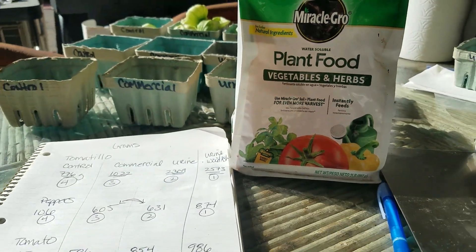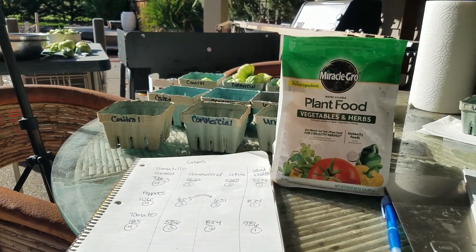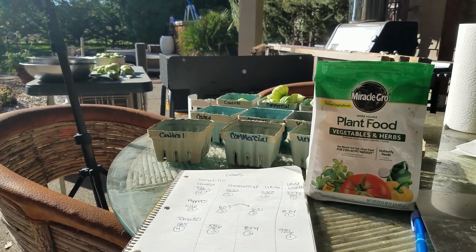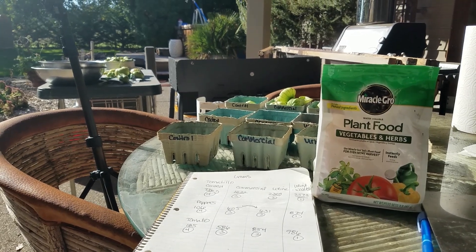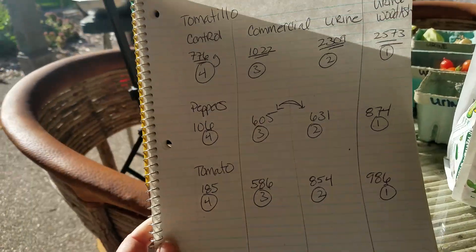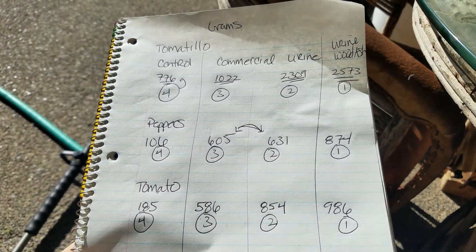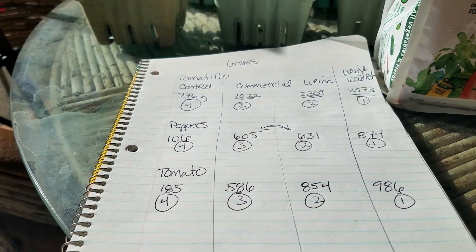So those are the results of this year. I think next year I might do some plants in the ground instead of plants in pots, which I've been doing for the last couple of years — the plants in pots are just unwieldy. Maybe plants in the ground will give us a little different results. And that's the end of the urine as fertilizer test for this year.